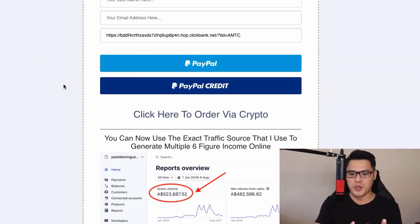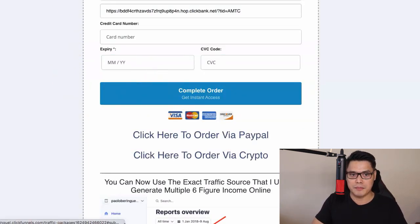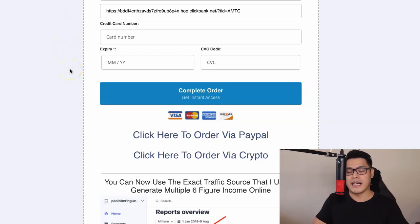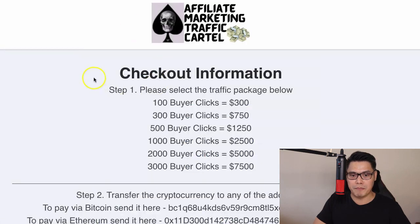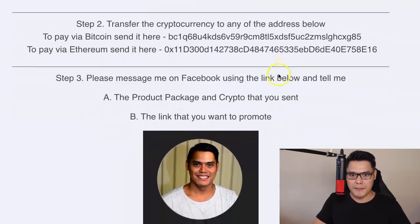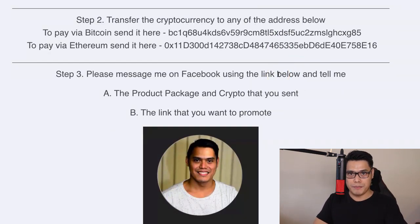Other members and YouTube subscribers are asking, what if they don't have access to a credit card, debit card, or PayPal? Some of them have the option to pay via cryptocurrency. I've updated the website to make it easy — if you want to buy traffic packages using cryptocurrency, click on the cryptocurrency link. It will open the cryptocurrency page. Select the traffic package you want, for example the 3,000 buyer clicks at a $7,500 one-time payment. Transfer the cryptocurrency to the addresses shown — to pay via Bitcoin, send to the Bitcoin wallet address; to pay via Ethereum, send to the Ethereum wallet address.